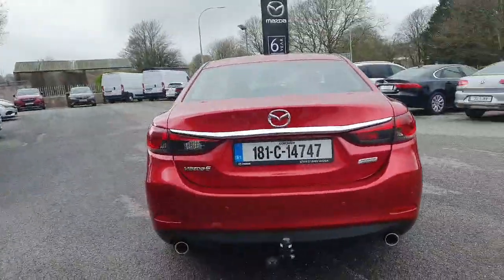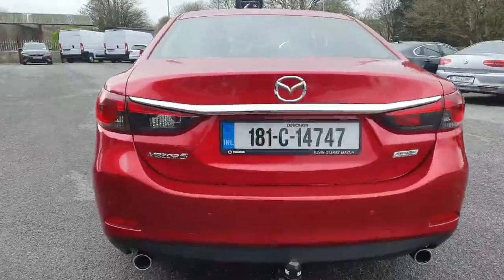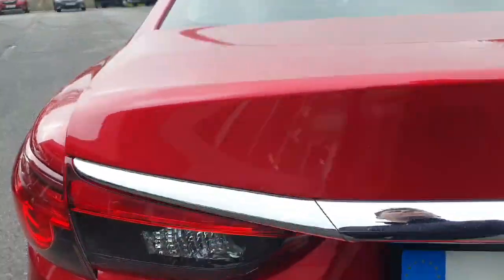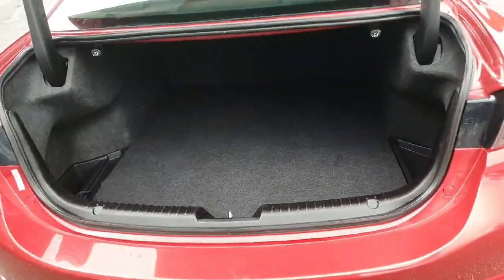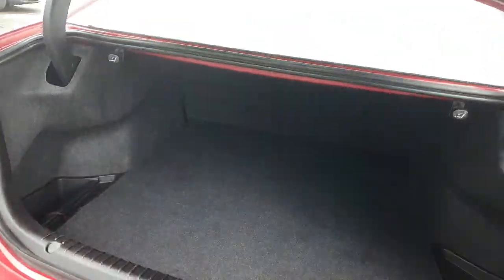Moving around to the back you have your parking sensors, front and rear. Popping open the boot — lovely spacious boot with the Mazda 6, loads of room back there and lovely easy access in and out.